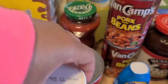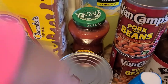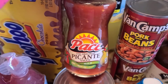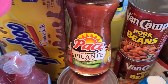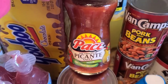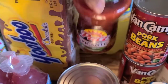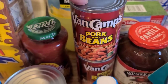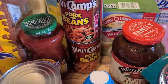I grabbed my dad some Dinty Moore beef stew because he likes that. I grabbed Elijah some hazelnut spread — it's like Nutella but half the price. I also grabbed the Pace picante sauce. You guys, this is so good on top of fish — you bake it in the oven, put it on your fish with some cheese. I'm making that this week for dinner.